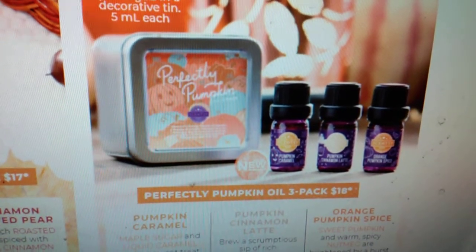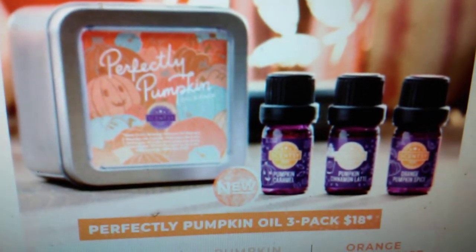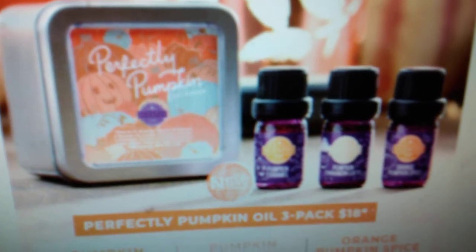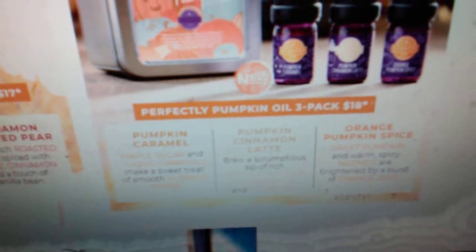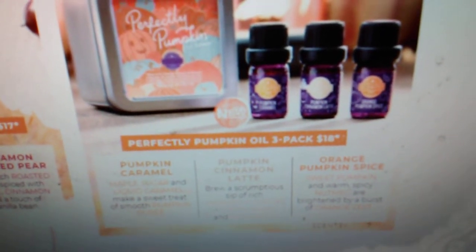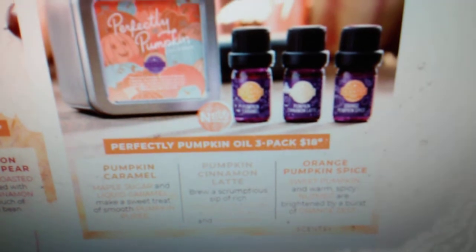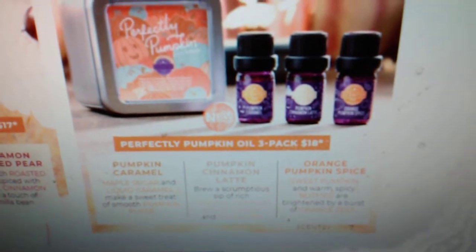We have a Perfectly Pumpkin oil three-pack coming for our diffusers. I am so excited for this — look at the decorative tin, the detailing is absolutely adorable. They're $18. We've got pumpkin caramel, pumpkin cinnamon latte, and orange pumpkin spice. Pumpkin caramel: maple sugar and liquid caramel make a sweet treat of smooth pumpkin puree. Pumpkin cinnamon latte brews a scrumptious sip of rich roasted pumpkin, coffee bean, and cinnamon. Orange pumpkin spice: sweet pumpkin and warm spicy nutmeg are brightened by a burst of orange zest.